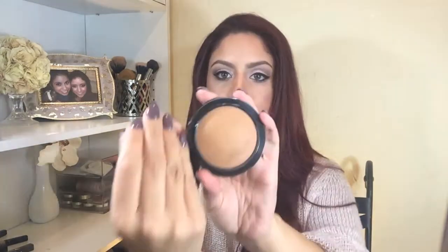Next I got the MAC Mineralize Skin Finish Natural in Gimme Sun! It's not a very dark shade at all. When I swatched it, it seemed a little orangey to me, but the girl at the store said that's just how it looks on the swatch and once you apply it it'll look super pretty and not orangey. I decided to try it, especially because it's matte and I need a matte bronzer.